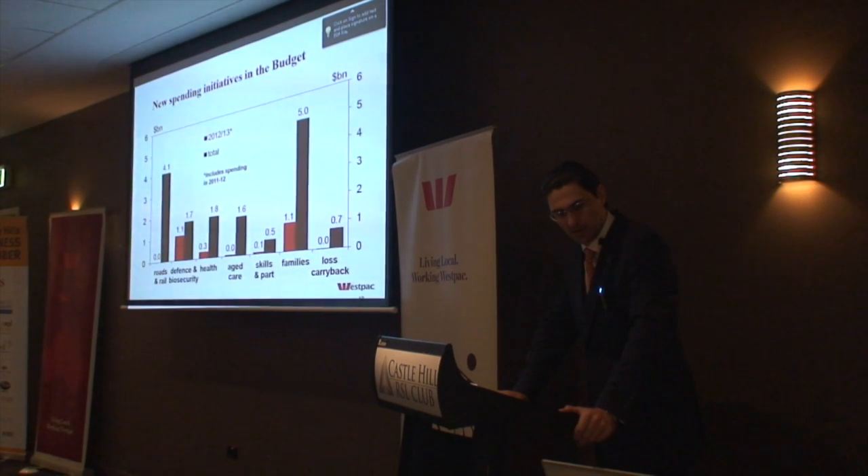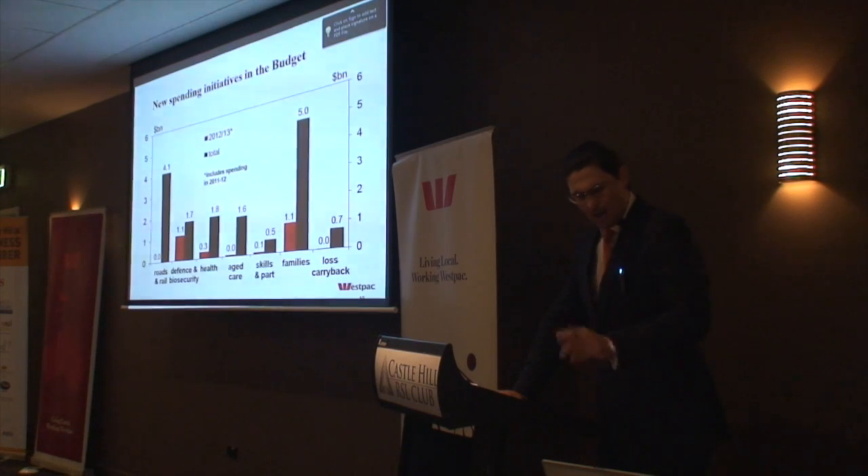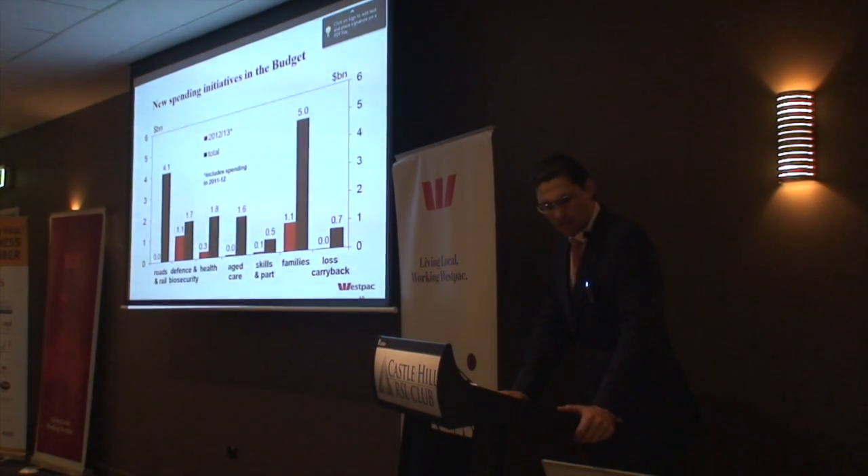The Pacific Highway upgrade, the dual carriageway, is one of the very big deals there. But those in this room, I'm sure, will be very interested in the lost carry-back provisions, which is the last column there. This is quite important for small business, quite important indeed.